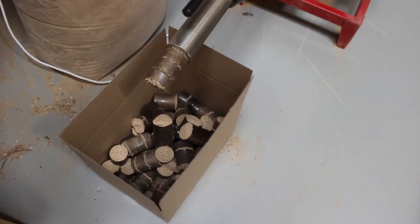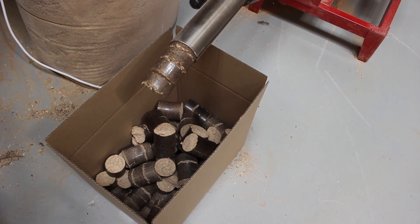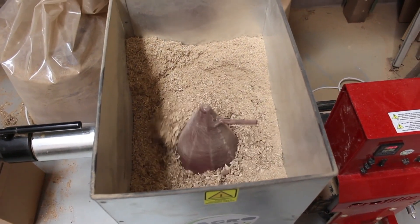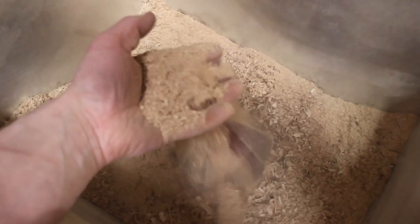The briqueting press is a powerhouse that compresses waste into high-density, easy-to-transport briquettes. It turns everything from agricultural waste to sawdust into energy-efficient briquettes.